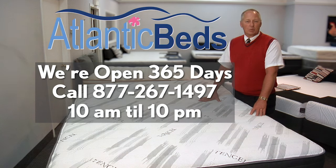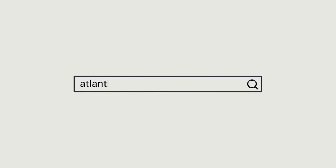For more information, please visit our website at AtlanticBeds.com.